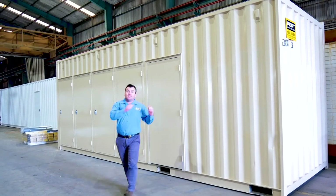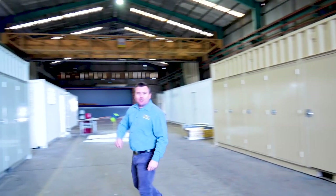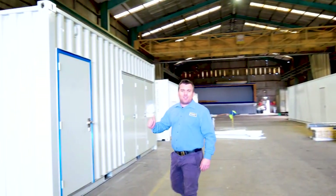The truck has just turned up for this one to go to the client. So let's go across to the 20-footer now and have a look inside.